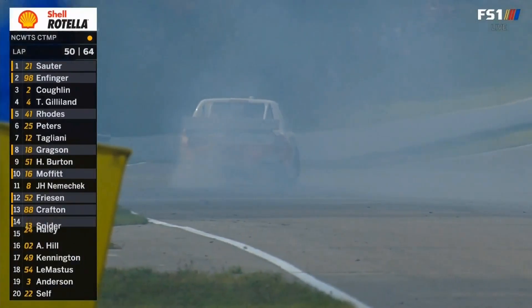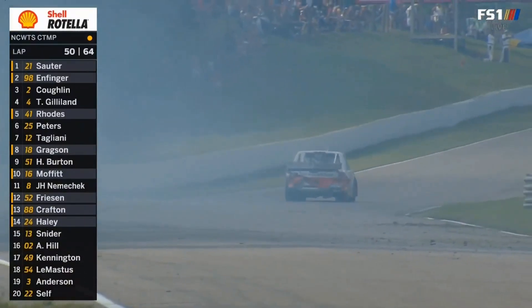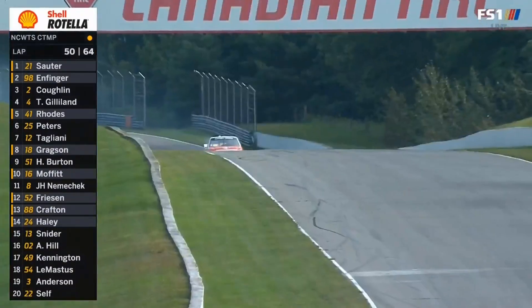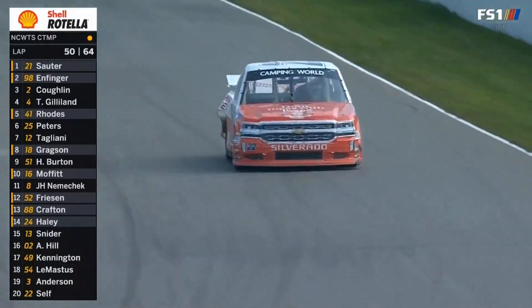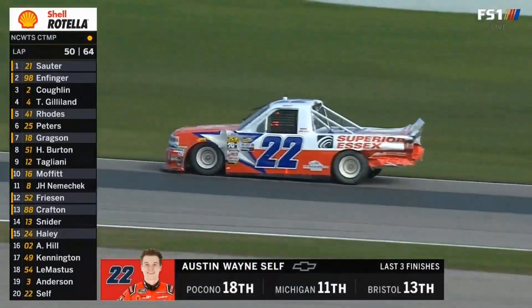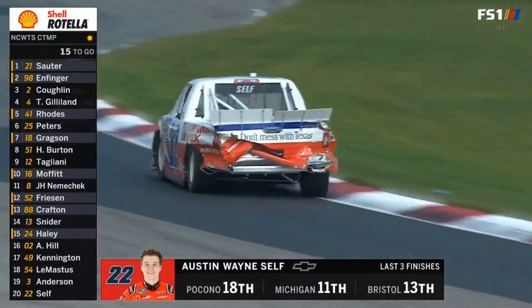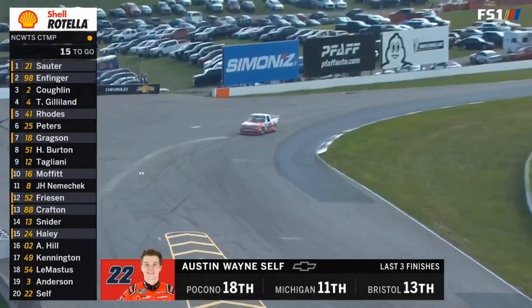I felt like they could make it down the back straightaway three wide, but I saw four for a second and that's usually a recipe for disaster. I think they were okay when it was three, and as soon as that fourth one got in there it all went wrong. Tough break for Austin Wayne Self — he really did a nice job staying up on the lead lap, up in the top 15. That's a pretty solid finish lately, but a lot of damage to that 22 truck.